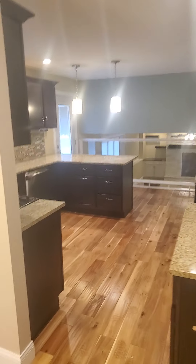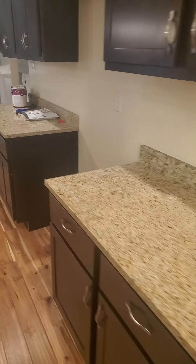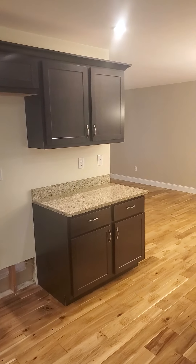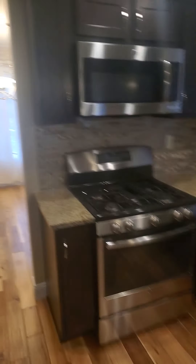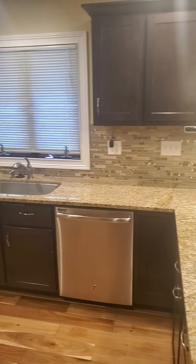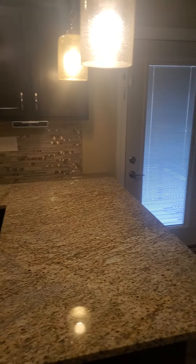The kitchen right here. Granite countertops. Cabinets on this side. It does come with a stove here, dishwasher, and plenty of countertop space.